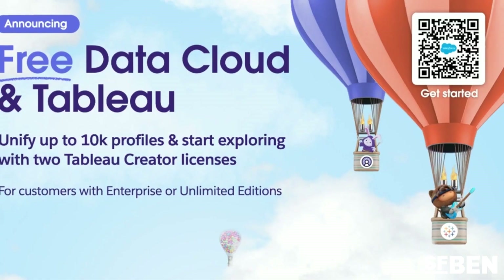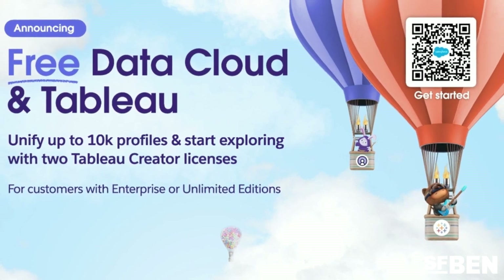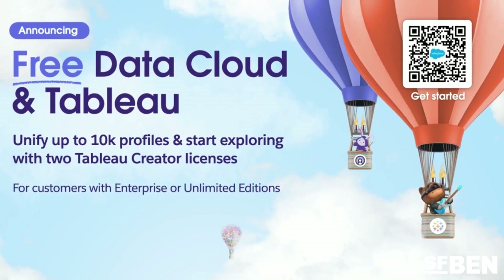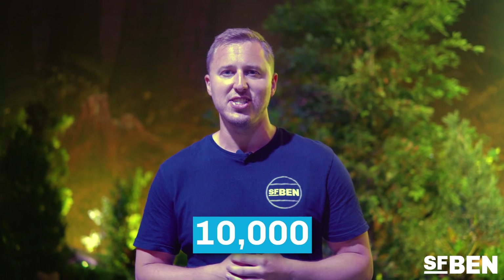Now, for a lot of the Salesforce community, the Data Cloud platform could be pretty inaccessible unless you've undergone an implementation. However, Salesforce will soon make the Data Cloud Starter Edition, as well as two Tableau Creator licenses, available for all Sales and Service Cloud customers who are on the Enterprise or Unlimited Edition licenses. These licenses will allow you to unify up to 10,000 customer records, giving you and your organization the ability to start exploring the Einstein One platform.